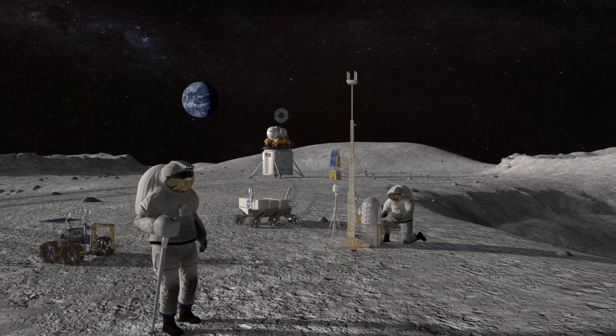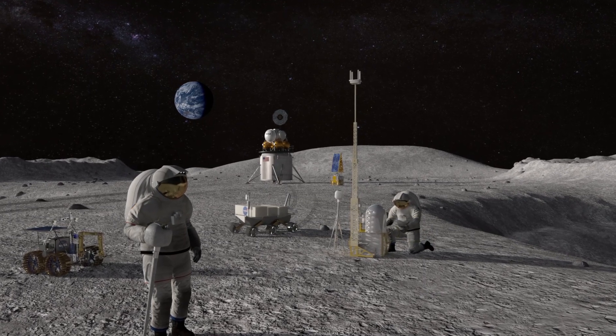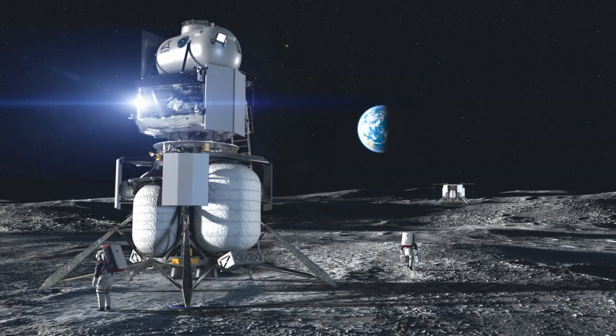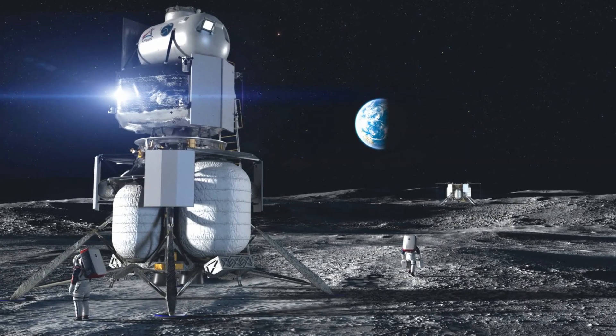With each successful mission, Artemis ushers in the next wave of men and women to explore our moon — and proves that together, we're ready to go beyond.